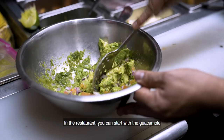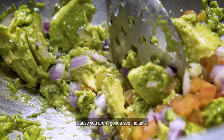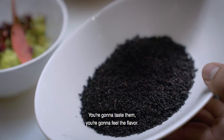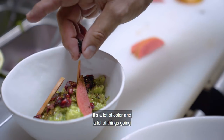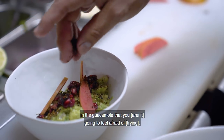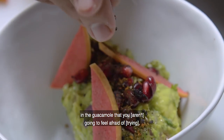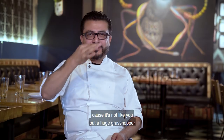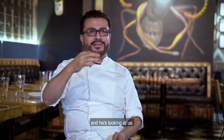In the restaurant, you can start with the guacamole, because you're not going to see the ants — you're going to taste them and feel the flavor. There are a lot of colors and things in the guacamole so you won't be afraid of trying it, because it's not like we put a huge grasshopper on top.